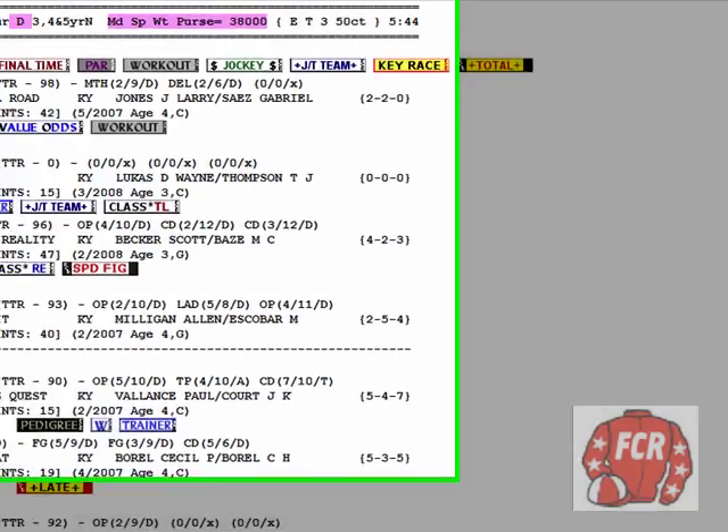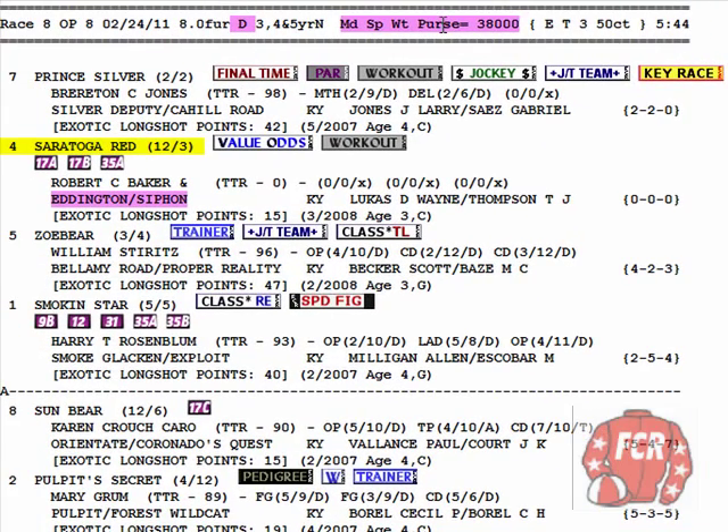So we have a situation here — a Double Preferred Race. This is a good situation for us. The 7 took all the money — Prince Silver, bet down around 6 to 5. Number 4, Saratoga Red — you've got to love that name. The fact that this horse is 20 to 1, drifting 20 to 25 to 1 near post time, and it has made our first-time starter criteria to be made the second pick here at 12 to 1 morning line.